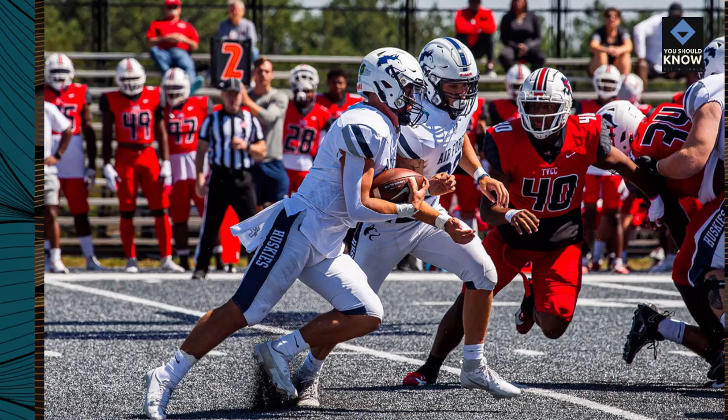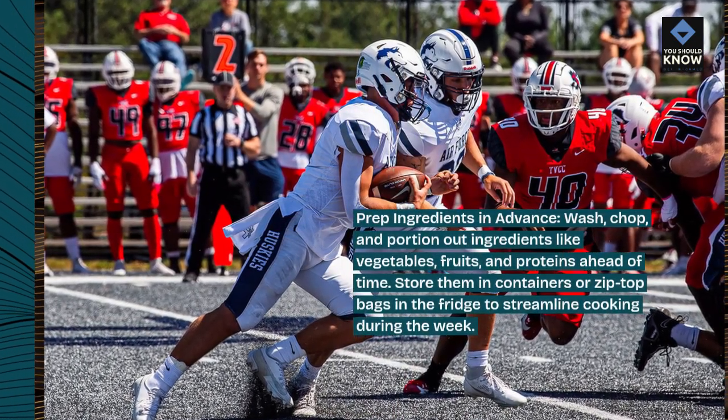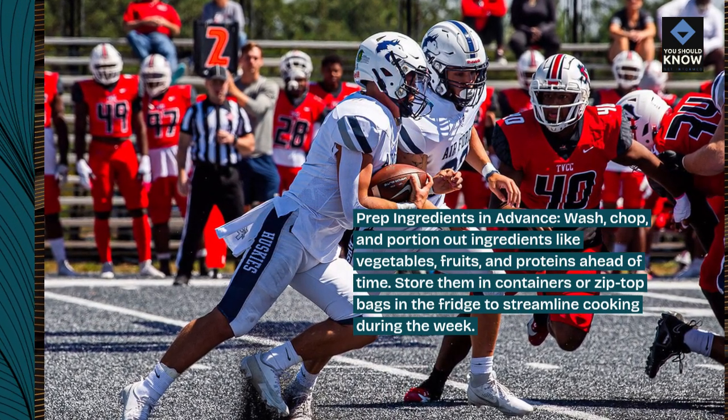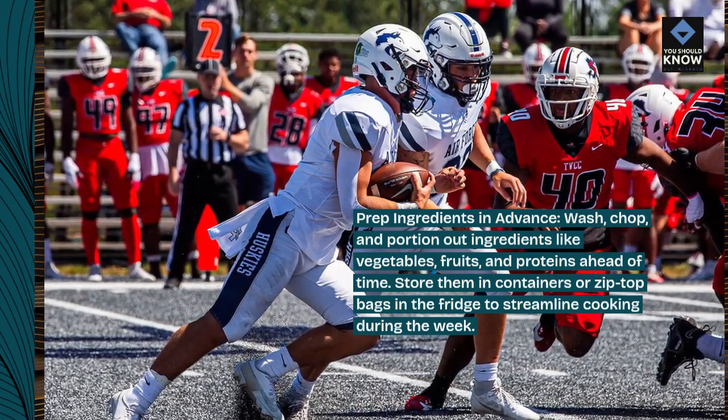Prep ingredients in advance. Wash, chop, and portion out ingredients like vegetables, fruits, and proteins ahead of time. Store them in containers or zip-top bags in the fridge to streamline cooking during the week.